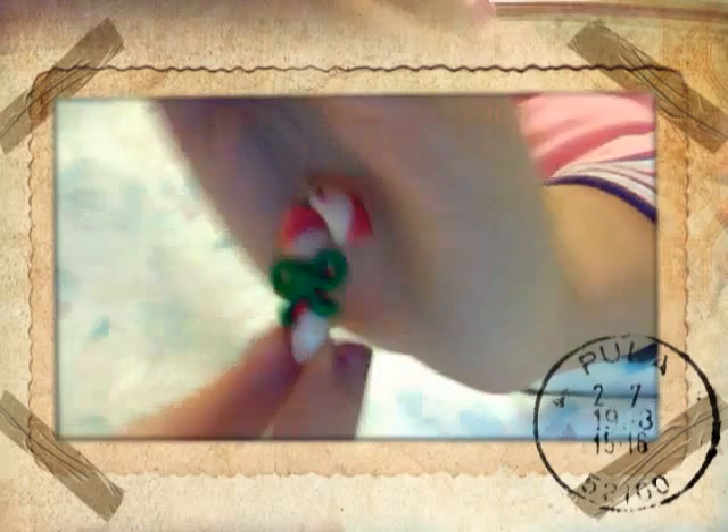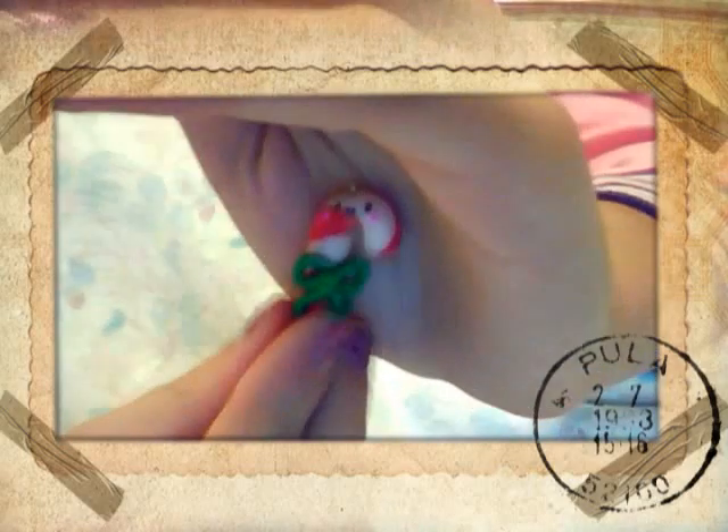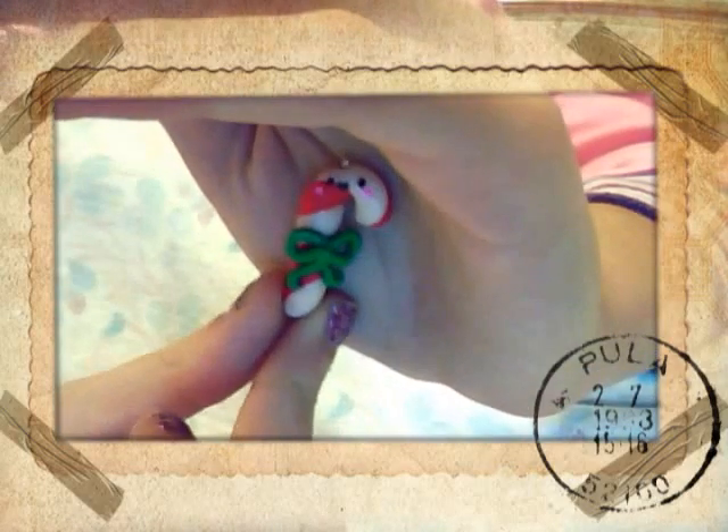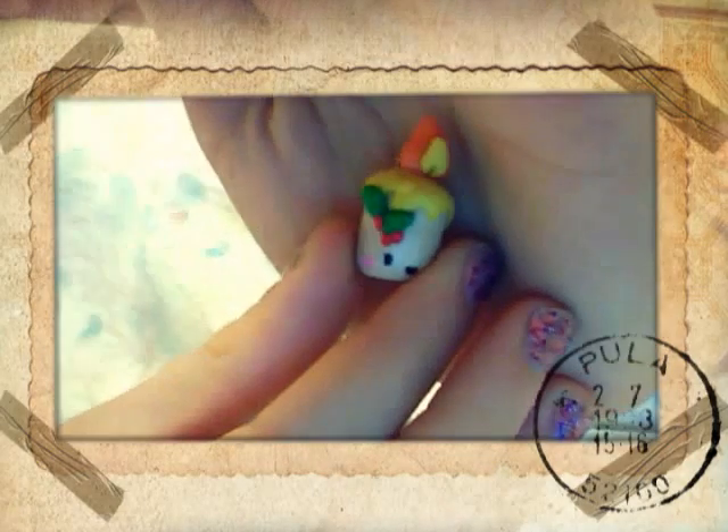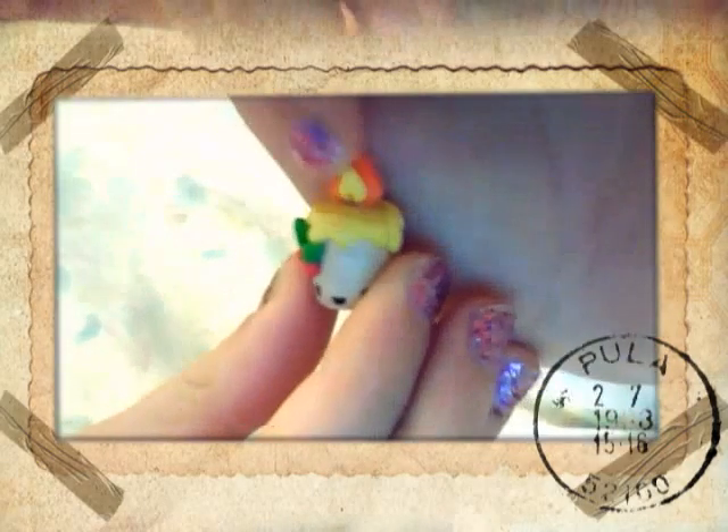Then I have this kawaii candy cone, and this kawaii candy stick. Then I have my original idea — I think it's a kawaii Christmas candle, there is the flame here. Super kawaii!